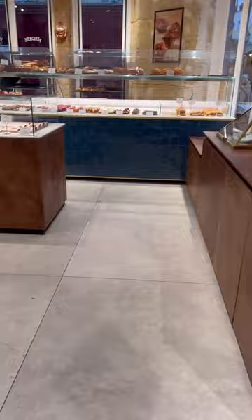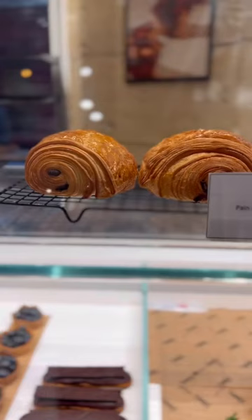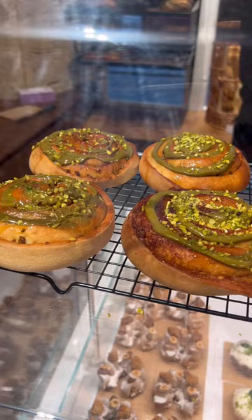You can see the quality in the presentation — look at these, they're perfect. I am not a big pastry person, it's really not my favorite thing; I'd rather have something salty.